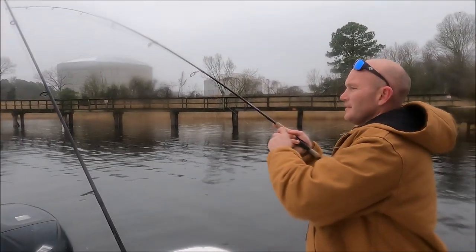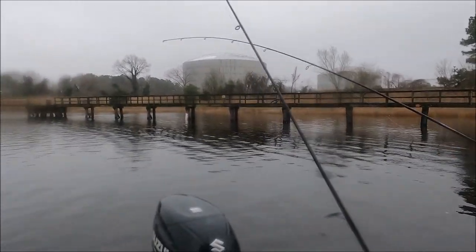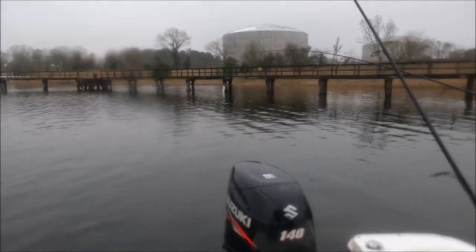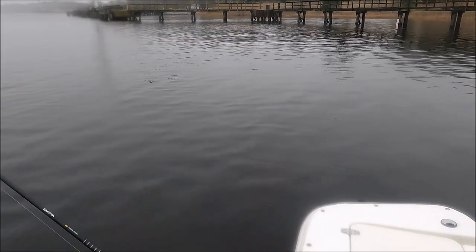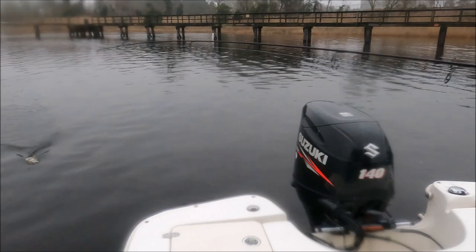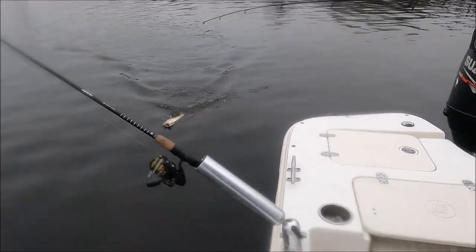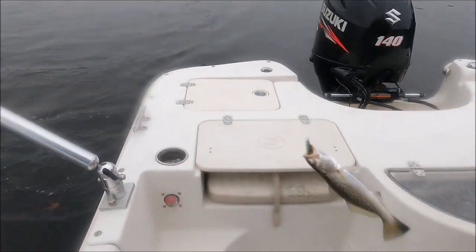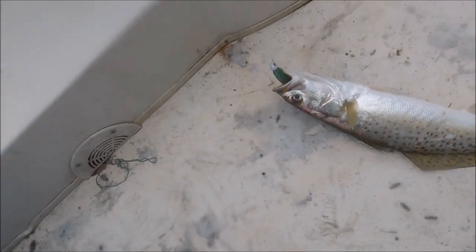On another one — they're starting to bite. Just caught one not even two minutes ago. Little guy, we'll swim him back in. Another one — about a 16, 17 inch trout. He's a keeper.